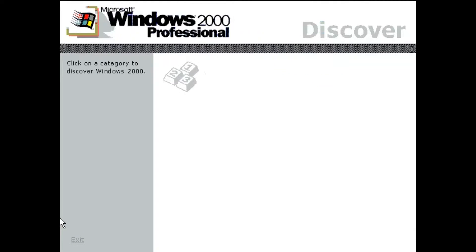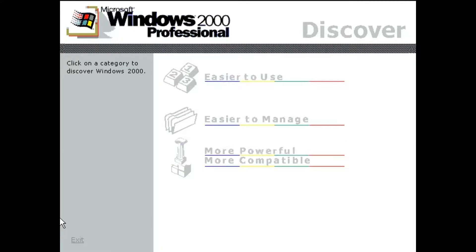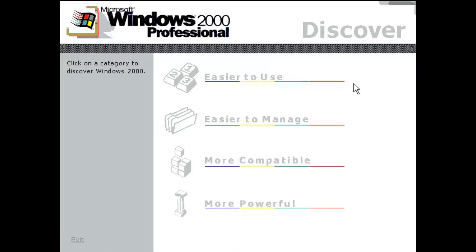No matter where you are working, your computer will be easier to use and easier to manage because Microsoft Windows 2000 Professional is more compatible and more powerful than any workstation you've used before. It's just easier now to get things done.